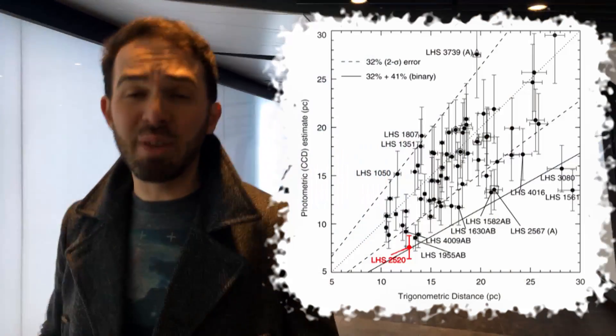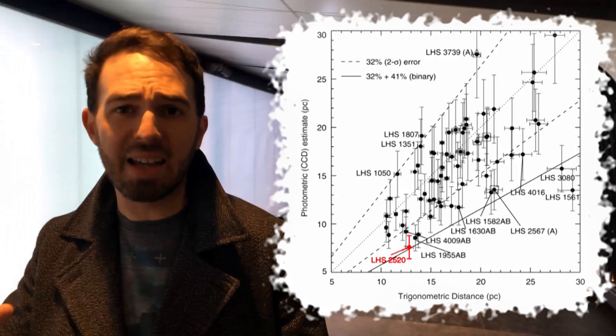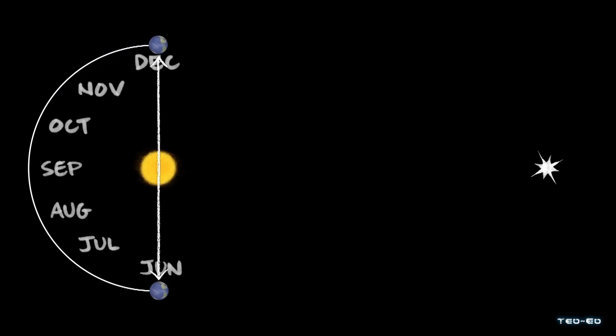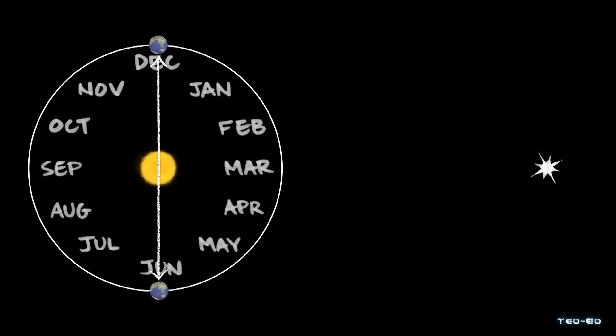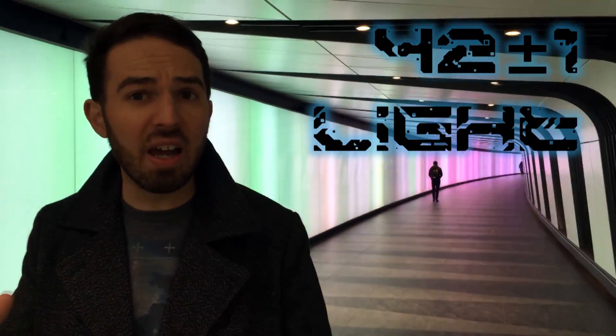That's actually been shown, because we've measured using a much more reliable technique called parallax that it is much further away. Parallax essentially uses the Earth's orbit as a sort of ruler, by seeing how the position of the star moves in the sky as we move around the Sun and applying some trigonometry. We can work out much more accurately where that star is — LHS 2520 is in fact 42 light years away from us.